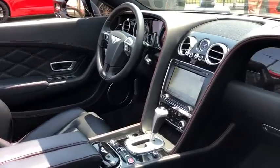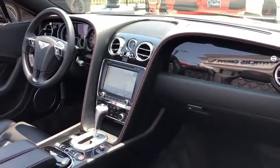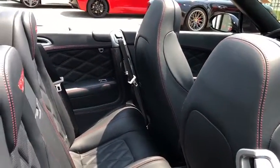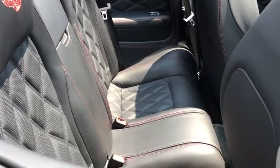Here are some of this vehicle's great options: CD changer, traction control, navigation system, power passenger seat, keyless entry, anti-lock braking system, stability control.